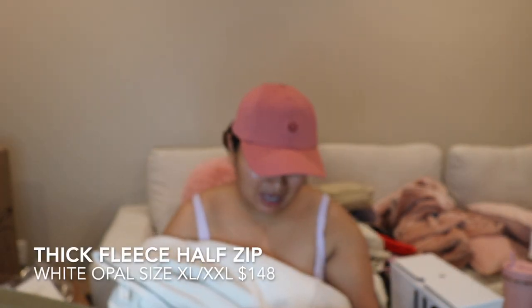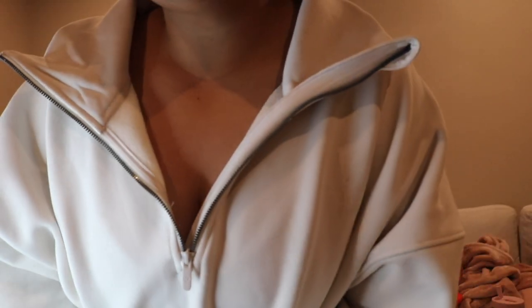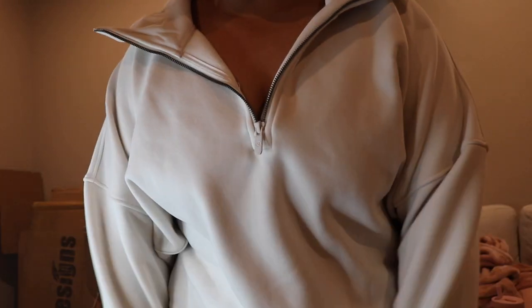I wore the black one for two weeks straight — I love it so much. This is the Thick Fleece Half Zip in the white opal, in a size extra extra large — however I regret getting that big, I would have preferred a medium or large. This is my absolute favorite — this is better than the Scuba. If they kept this all year in multiple colors I would buy this over the Scuba every single time. If you have it, comment down below — I want to know how obsessed you are with it.